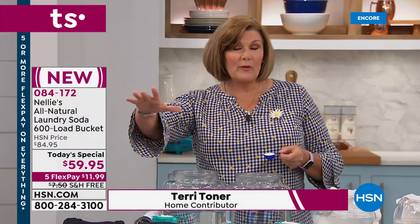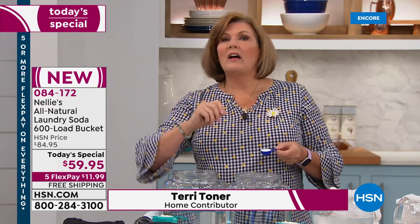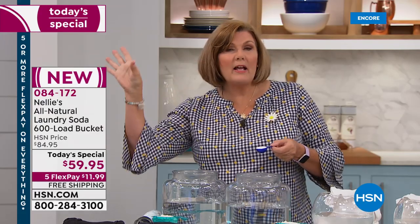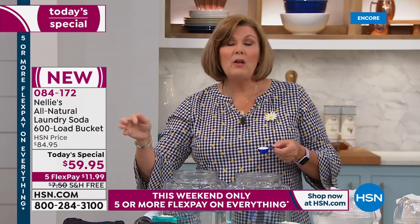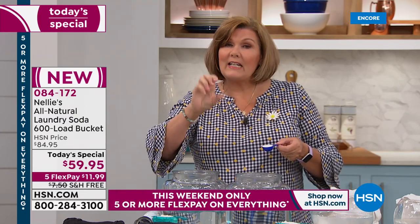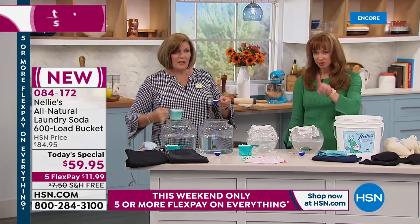I don't care what current laundry product you're using — whether it's a natural one, a regular grocery store detergent, a hippie brand, or an MLM brand. When you switch to Nellie's, that first load you do, you are going to see and feel the difference. I absolutely promise you. First load.